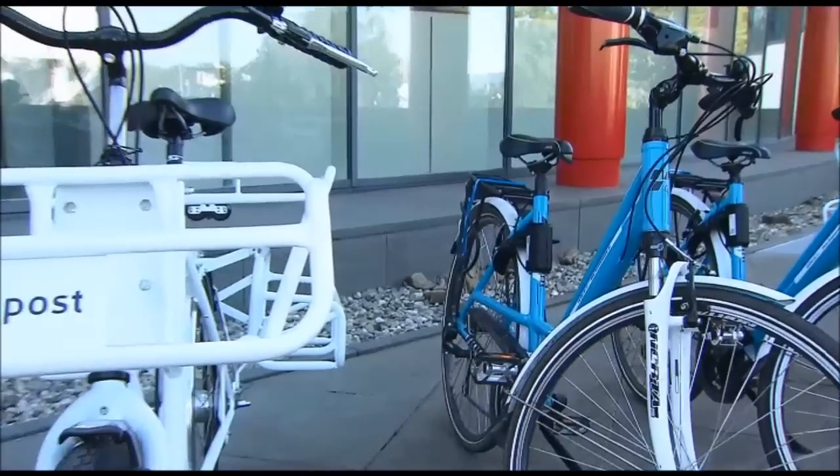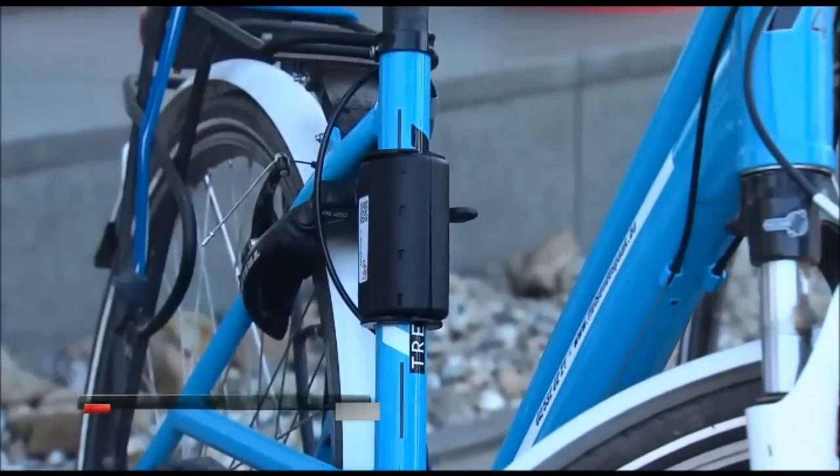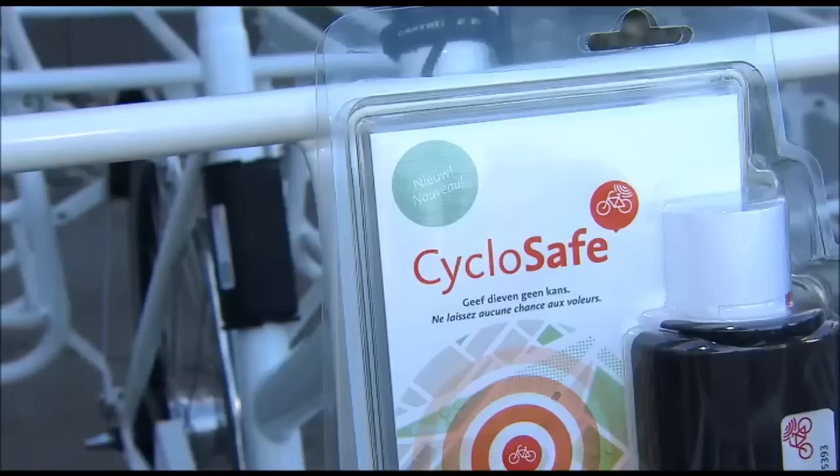There we go and the CycloSafe is installed. This is CycloSafe, a tube which you mount on the frame of your bike that holds a code unique to your bike. This way it's easy to track if it gets stolen.